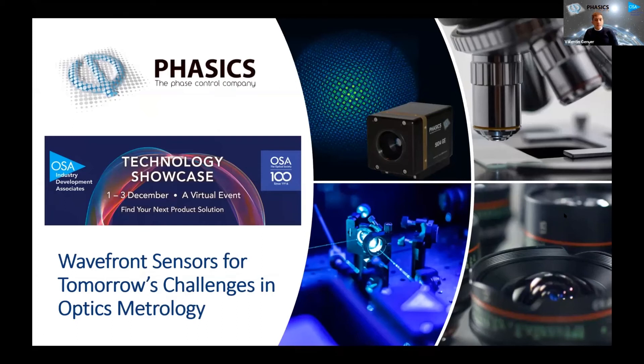Thank you, Sachi, for the nice introduction. And thank you, OSA, for offering this opportunity to arrange this technology showcase. It's a really great opportunity to be here and present physics solutions for metrology among all these great companies. The topic I wanted to cover today is about wavefront sensors, and today's challenges in optics metrology, because you do not need to launch optical systems in space to bring real challenges in optics metrology. What I'm thinking of is really the smartphone.